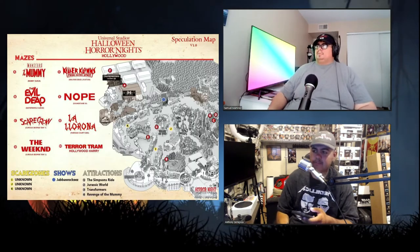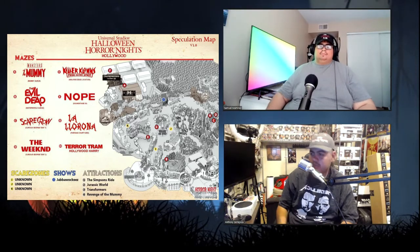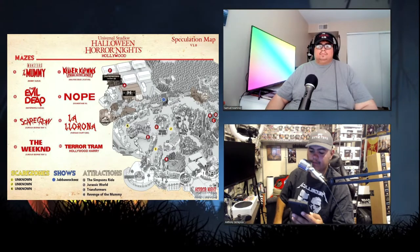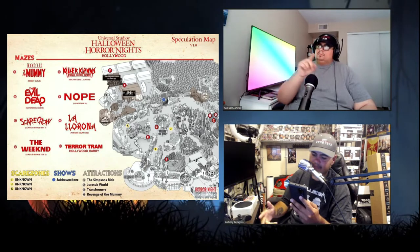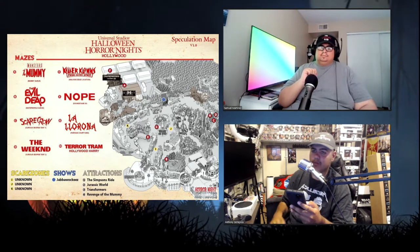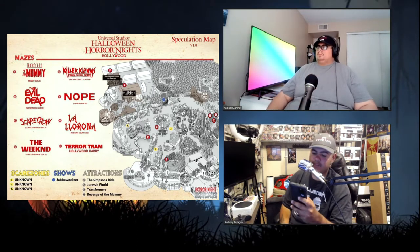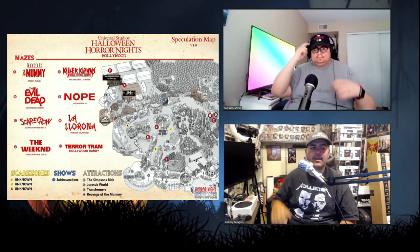But that's not what we're talking about today — HN Nightmares Speculation Map 2.0. Before we dive in and give our theories and thoughts about 2.0, let's take a look back at 1.0 and see what's changed. This is 1.0's map. If you guys don't remember, we shot a video with Looney and Sammy in person — a shoot the shit episode where we talked about the maps. The first map had: Universal Monsters, The Mummy, Killer Clowns from Outer Space, The Evil Dead, Nope, Scarecrow, La Llorona, The Weeknd, and Terra Tram featuring Hollywood Harry. A quick recap to refresh your brain. Now let's see what Speculation Map 2.0 has to offer.